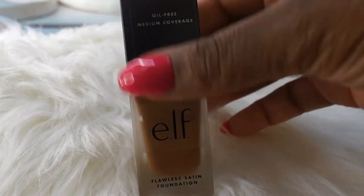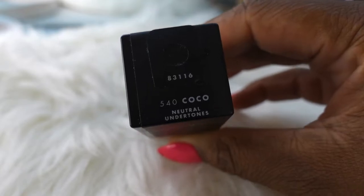Now I'm moving into foundation. Today I'm using the ELF Flawless Satin Foundation — it's an oil-free foundation with medium coverage. I got the shade 540 Cocoa, which has neutral undertones. I like to spread it all over my face first and then go in with my beauty sponge to even it all out. The color is pretty good — back in the day with drugstore makeup you'd either be orange or red, but not anymore.